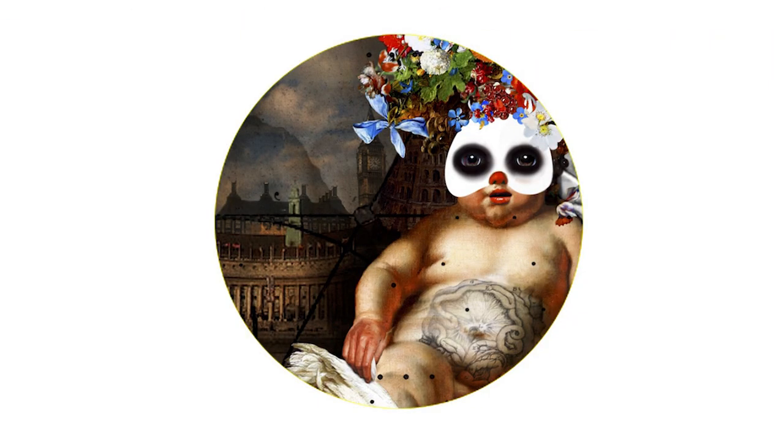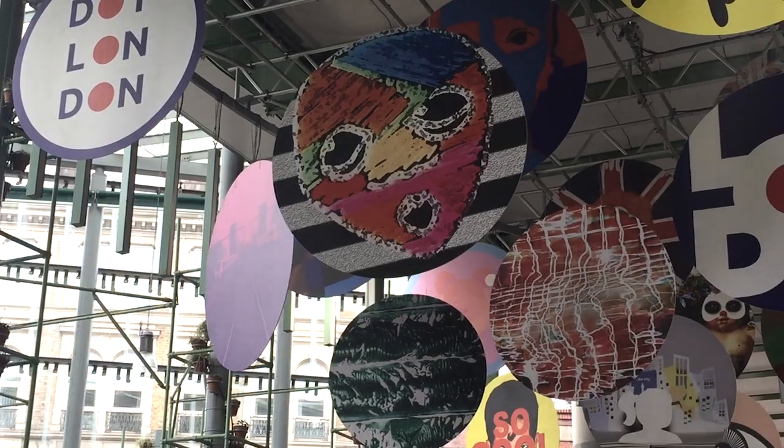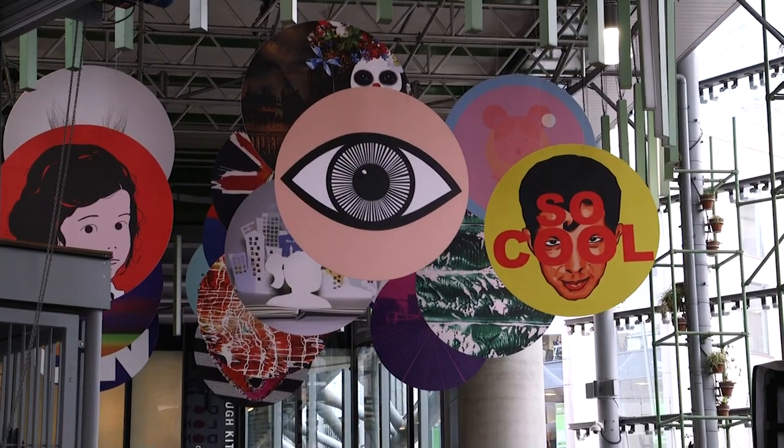Dot2Dot mixes digital and traditional art forms and is showcasing 20 London-based artists in five locations across the city until the end of February. This is the one at Borough Market, a unique hanging installation of Dot artwork.